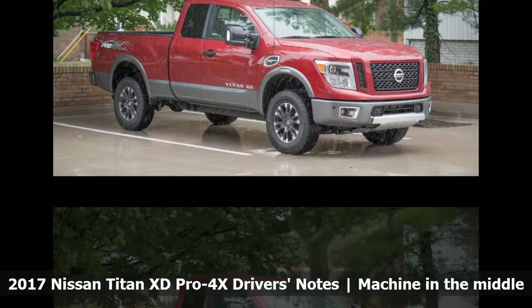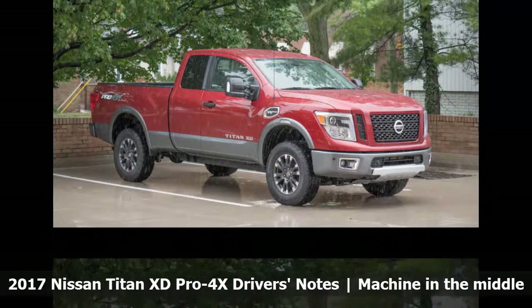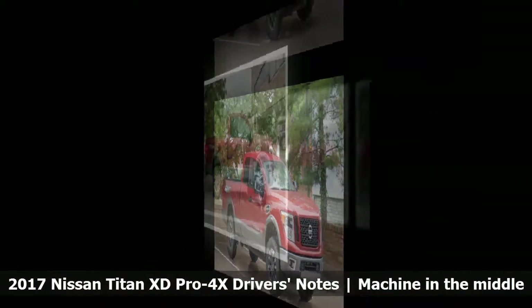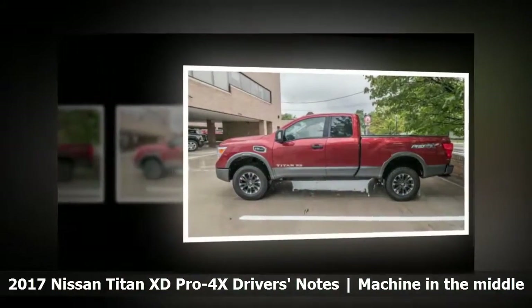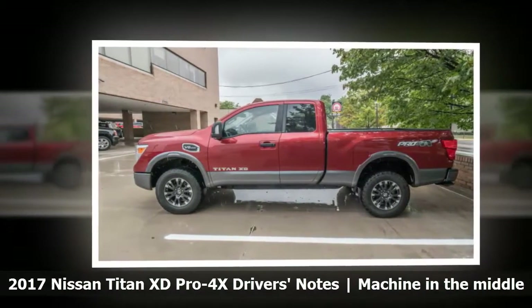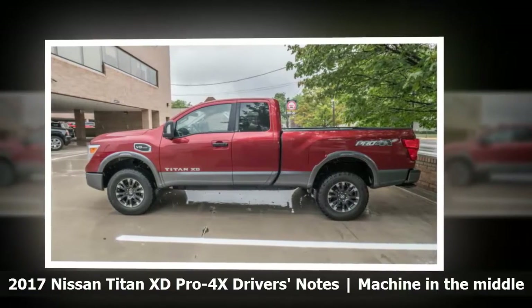The 2017 Nissan Titan XD occupies a strange place in the market. It's bigger than a half-ton but not quite as big as the traditional heavy-duty trucks like the F-250 or Ram 2500. Think of the Titan XD as an F-200, if that makes sense.